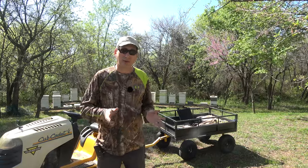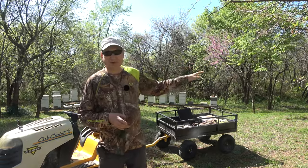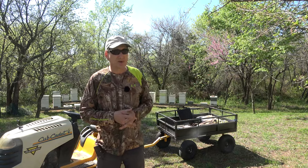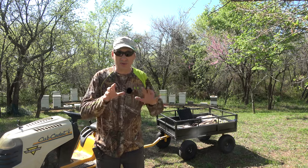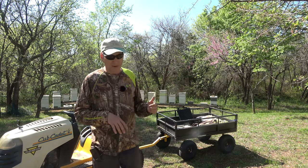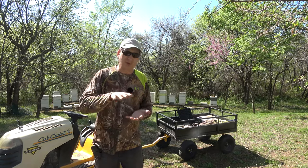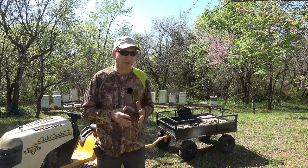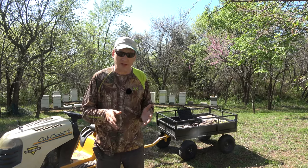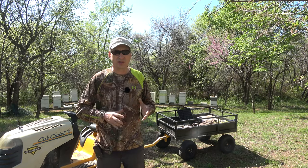Today we're going to get back into hive number two. We did a combine with one of the other hives — the one over there had a failing queen, she was laying all drones in a spotty pattern, so she was done. We moved that single deep hive over here to number two, put it on top with a newspaper combine, and checked back after a week — they were good.